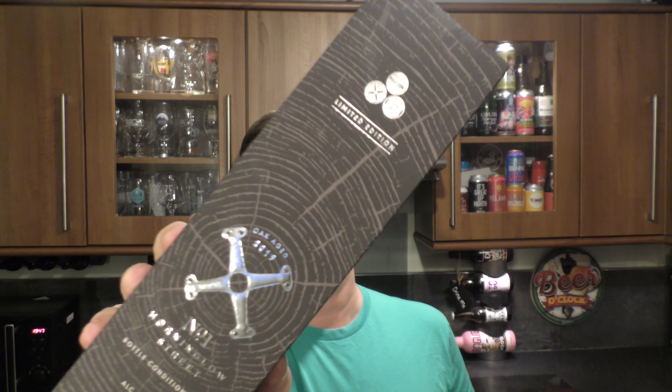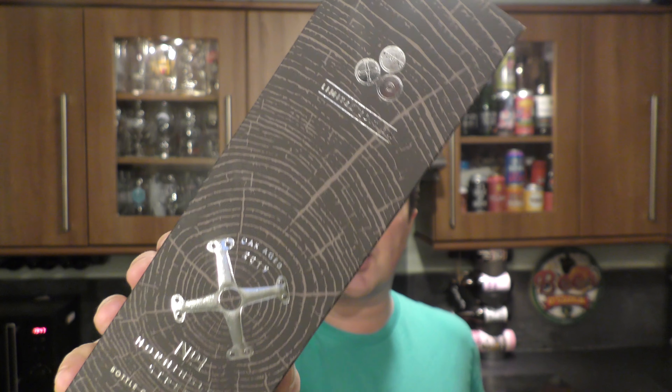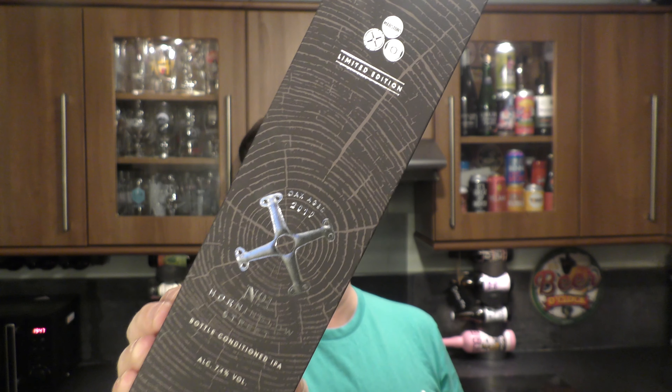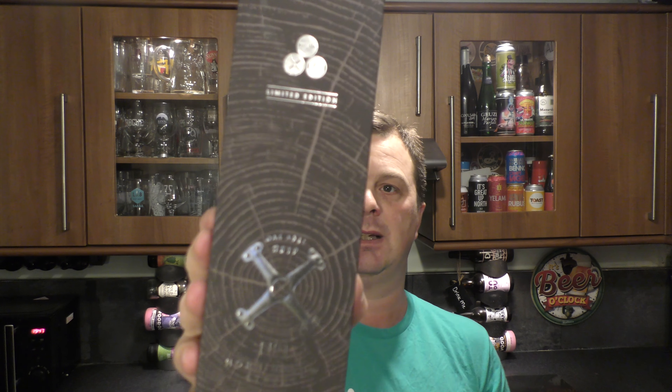It's beer o'clock on Real Ale Craft Beer. I have not reviewed a Marston's beer in years but I believe I've got something quite special to show you today. This is their limited edition Oakage 2019 number one Horning Glow Street bottle conditioned IPA coming in at 7.4% ABV in a 500ml bottle.